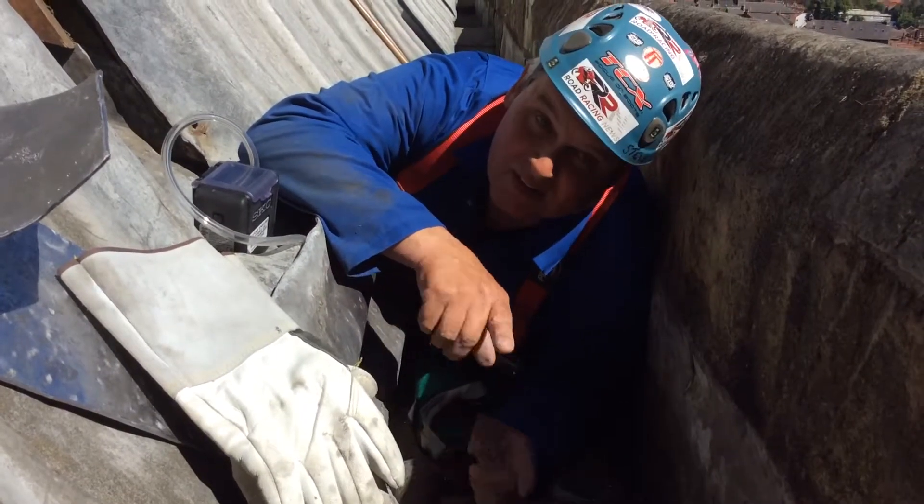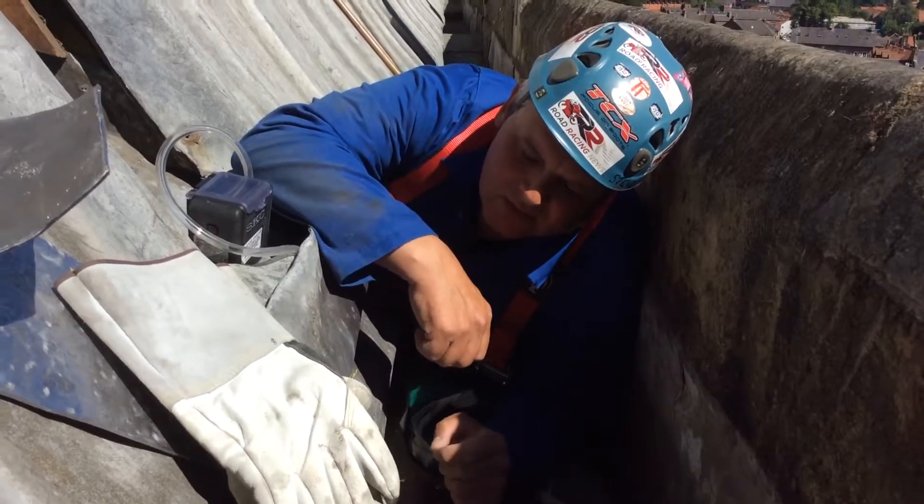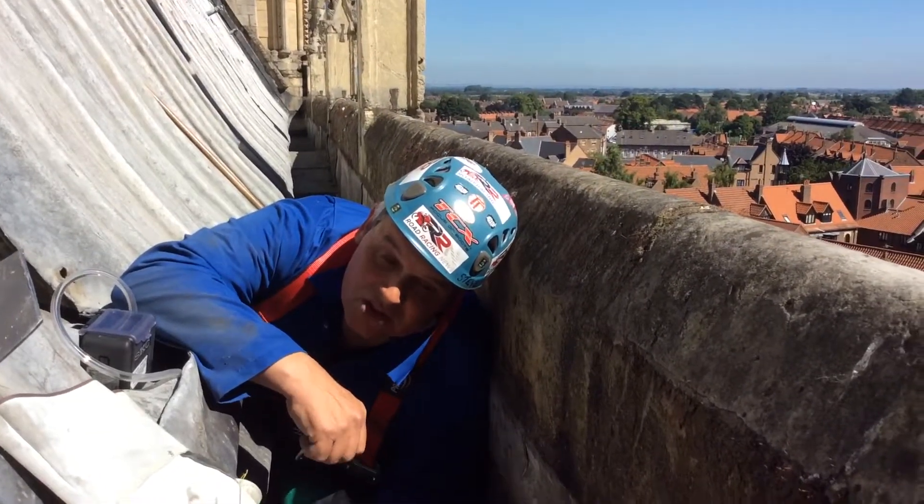Welcome back to Beverly Minster, lying down on the job again. We're up on the high roof of the North Transept Eastside gutter.